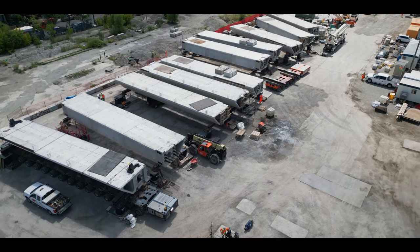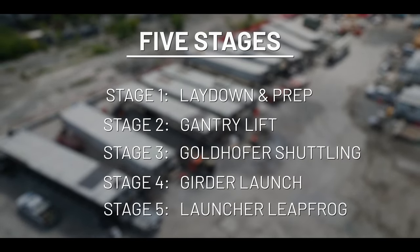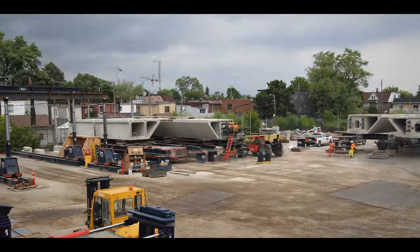Western Mechanical's production flow is crucial to the success of the project and consists of five stages. It begins in the lay-down area where the girders are delivered, prepped, and sent out.